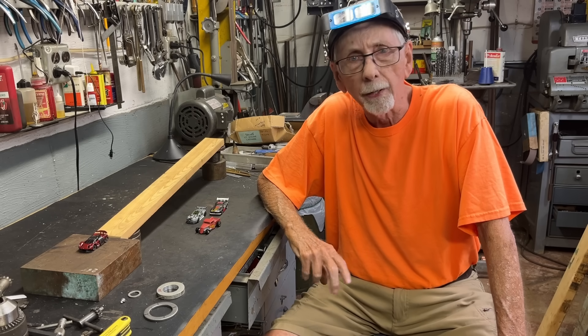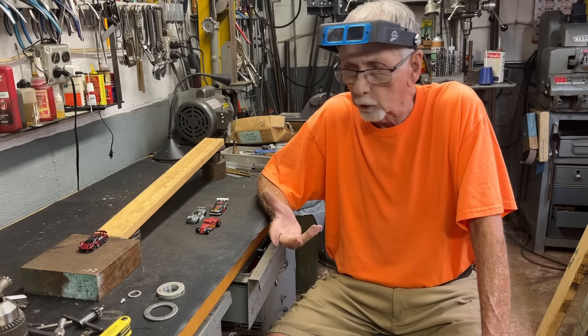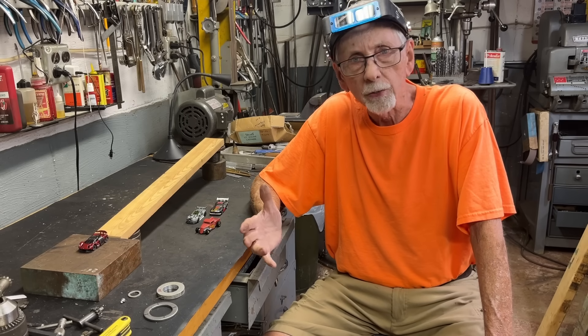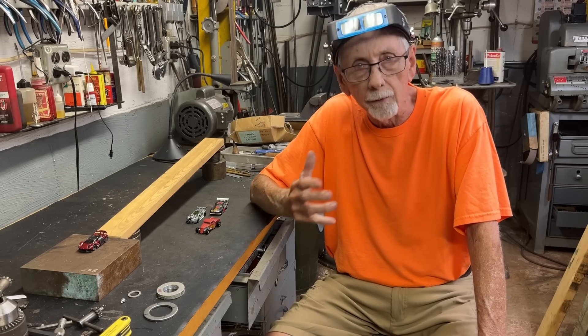Howdy once more, it's Mr. Pete and I haven't made a video in a long, long time entitled How Things Work. I've done a whole bunch of them and there's a playlist. People lost interest and I didn't have any ideas, so I haven't done one in a long time. So I'm going to do one now on the Lenz effect.